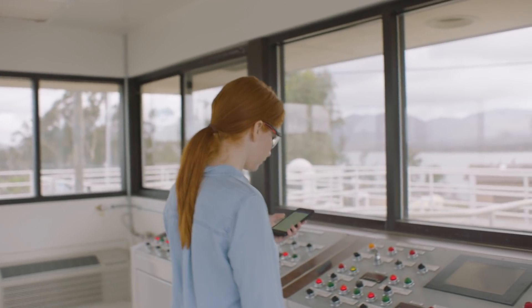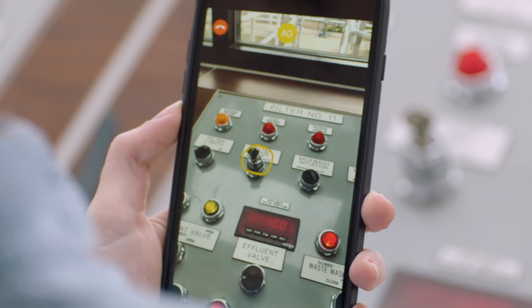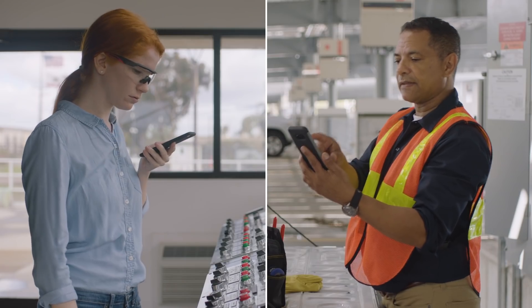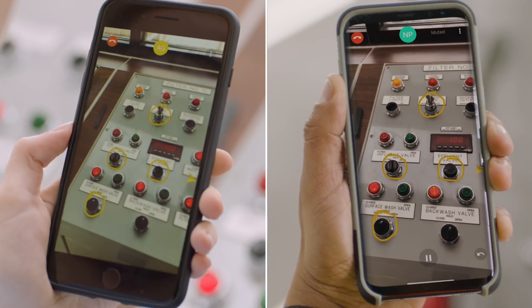Chalk enables your workforce to connect for support or training. First, employees can share a live view of their workspace with an expert or co-worker. The waste valve here. Now that that's closed, you can turn on your surface wash valve, which is here. Okay, got it.